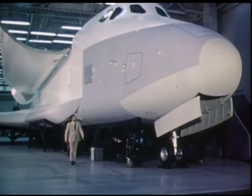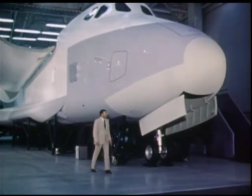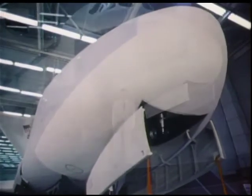One of the men who'd like to fly the shuttle is astronaut Joe Engel. Here at the space division of Rockwell International in California, he describes a full-scale mock-up of the big craft.